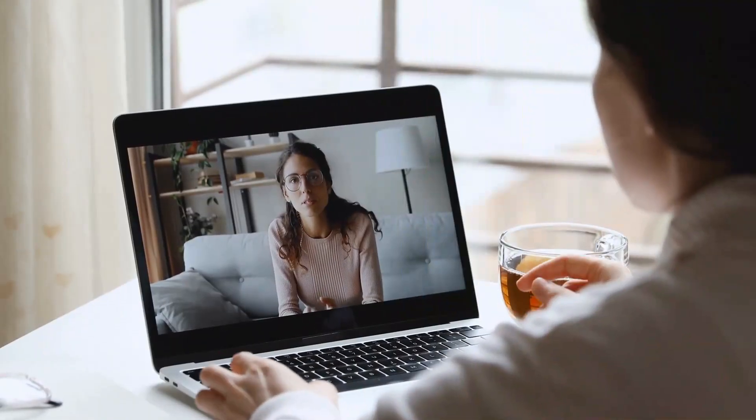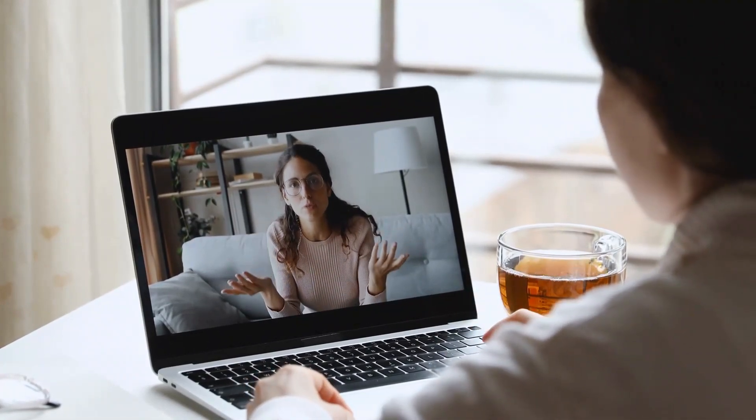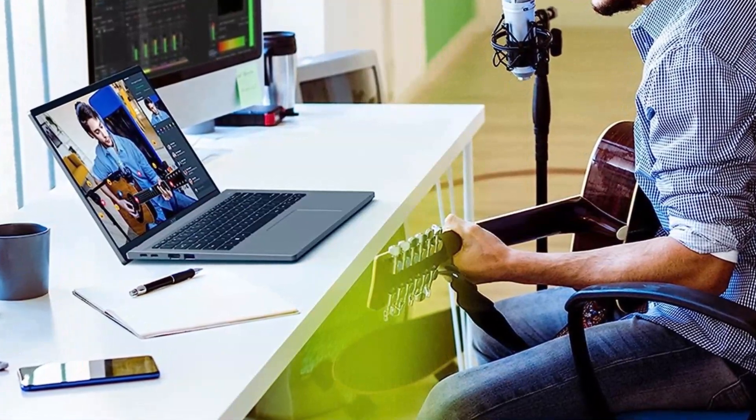The built-in webcam provides clear and sharp video quality for your video conferencing and online communication needs. Stay connected with colleagues, friends, and family with ease.